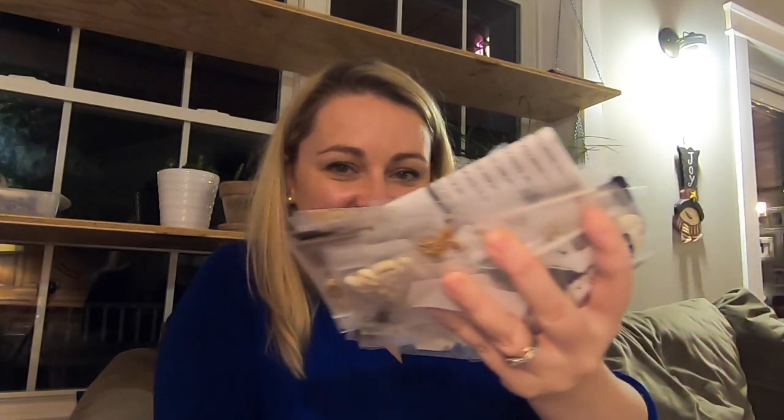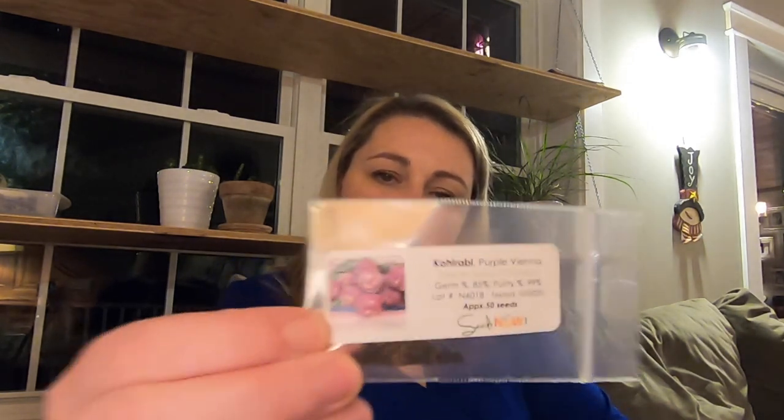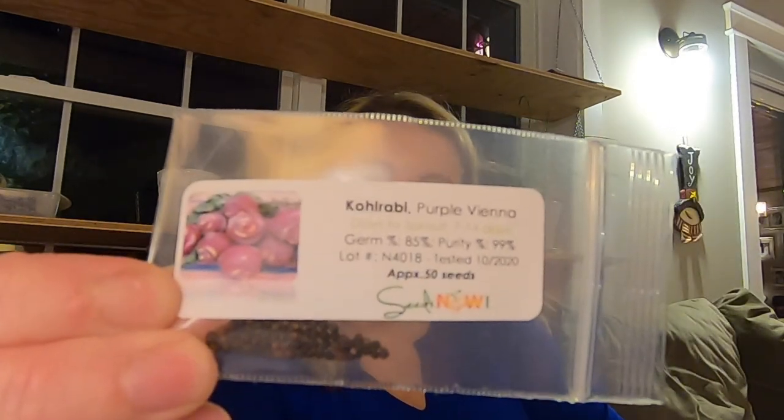I've never purchased from this company before so I can't say anything about their germination, but that's a lot of seeds. I hope my husband's not watching this. Oh my gosh, there's more in there! These are a smaller package of seeds, although that's still a ton of little seeds in there. So let's see what I got — I got some kohlrabi. I did the purple Vienna and the white Vienna kohlrabi. I do really like this label — it has a picture which is helpful, and it says approximately 50 seeds.